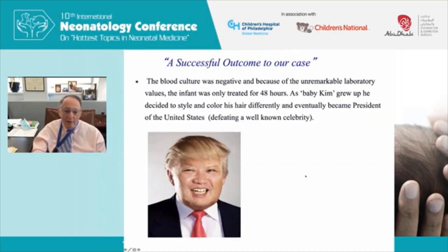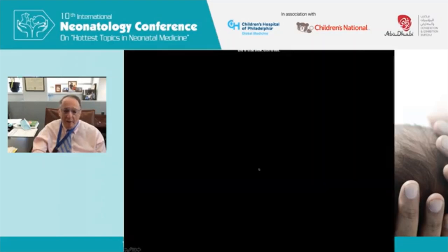I want to thank you all for listening to this talk. I'm sorry it has to be virtual, but I've enjoyed visiting the Middle East and Abu Dhabi and hope to do so again in the future. Thank you very much.